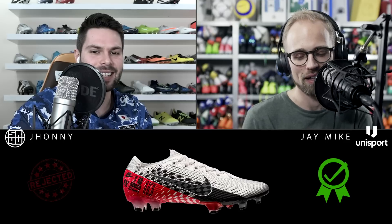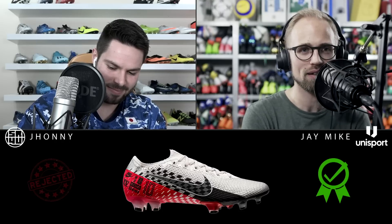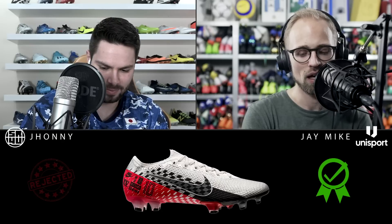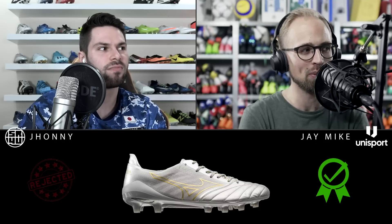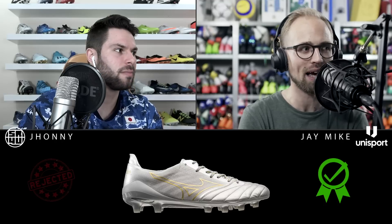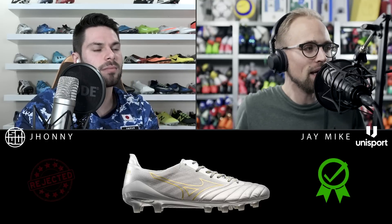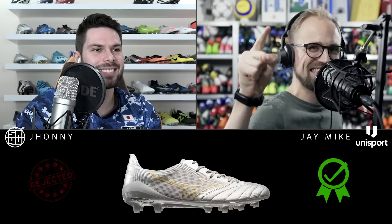My turn now. I'm stuck between the Mbappé boots — that was my first reaction, the best looking boot of the year — but I actually think I'm going to say the Morelia Neo 2 Beta in silver. Those are boots that look cool now, are going to look amazing next year, and we're going to look back at them in 10 years and think: wow, that is just a standout looking pair of football boots. That's the one I choose.